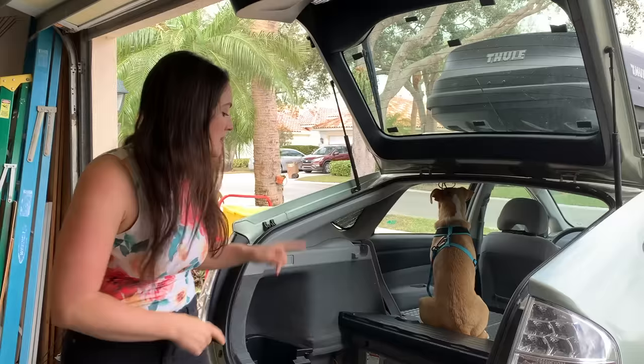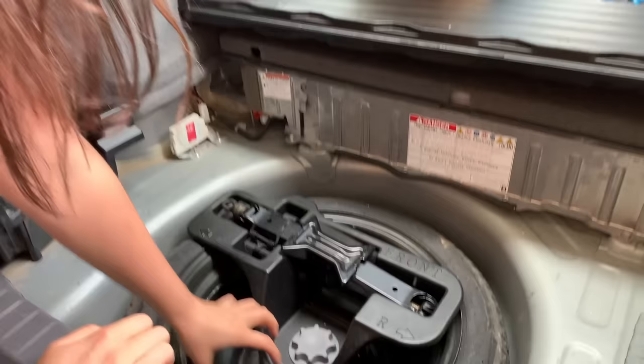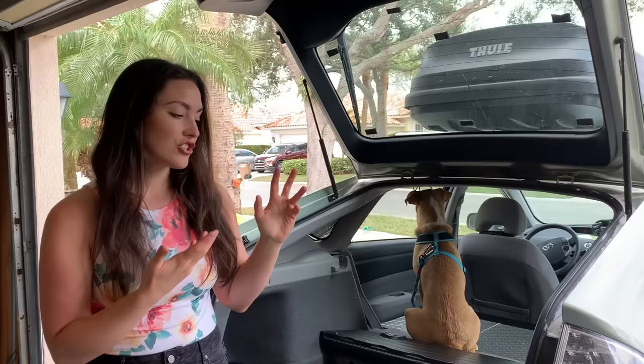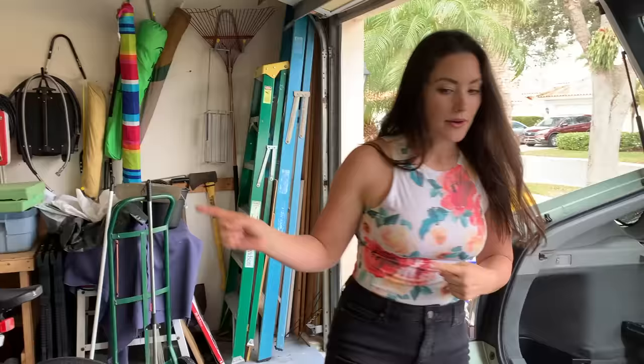Let's start with the hatch. A lot of people who don't own a Prius — or even if you do — don't realize how much storage room is back here. First, this is where your spare lives and it has a jack. In this little compartment I put other tools I might need just in case my car breaks down. I recommend having AAA or something along those lines. I have broken down four times in the past year.